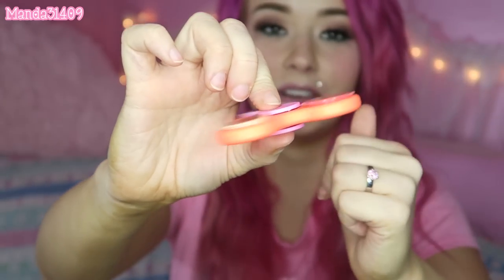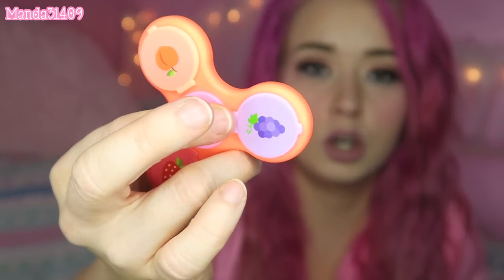The very last fidget spinner I have — I got sucked into a sponsored ad on Facebook or Instagram for the Glam Spin. I was suckered into it because each little compartment has lip glosses. I had to get it to see if it's legit and if it works. It has lip glosses in each of the three compartments; the middle is pink and the spinner itself is orange.